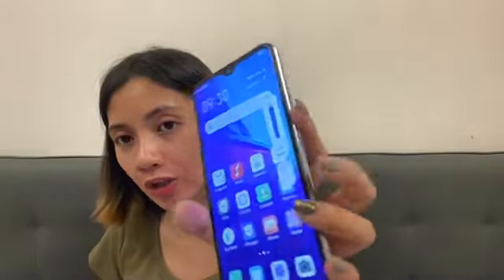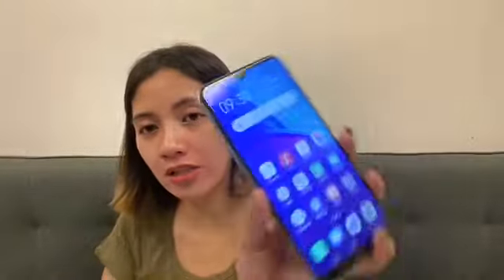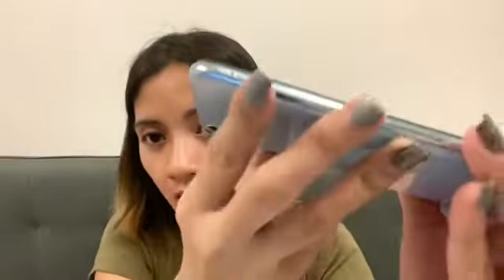On the right side of the Vivo Y11 is the power button and the volume rocker. On the other side is the home button and the SIM tray. On the bottom you'll find the 3.5mm audio jack, the USB port, the headphone jack, and the microphone.